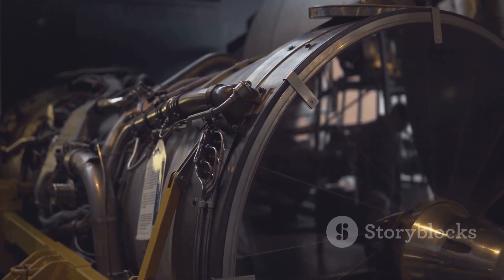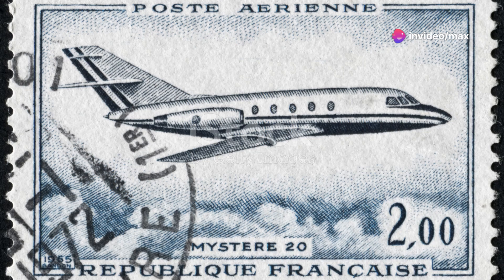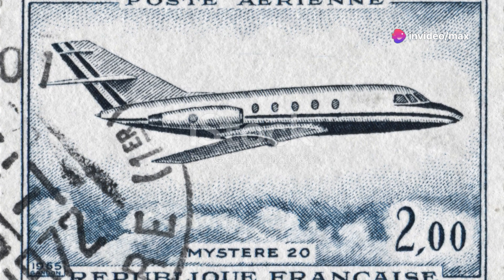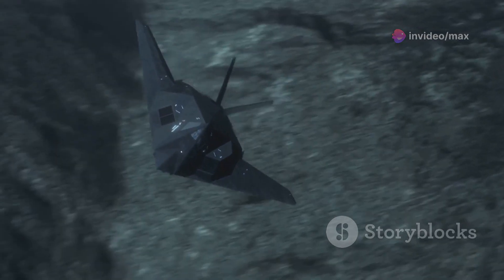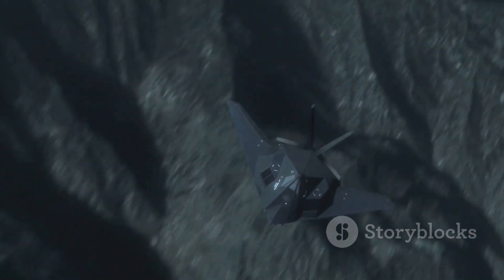The Blackbird's design was equally groundbreaking. It featured a long, sleek fuselage made of titanium to withstand the incredible heat generated at high speeds. Its unique shape minimized radar cross-section, making it one of the early stealth aircraft.